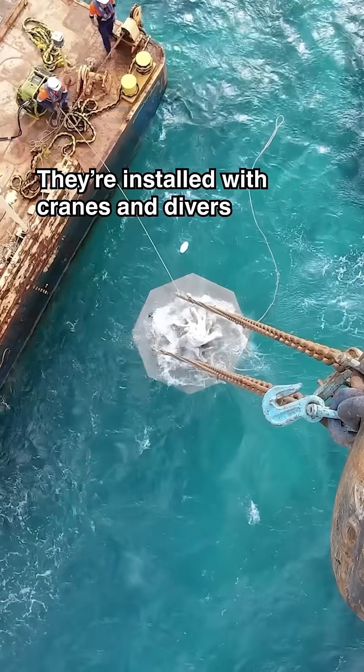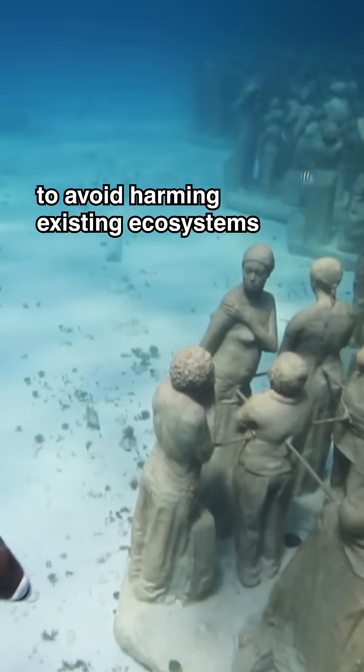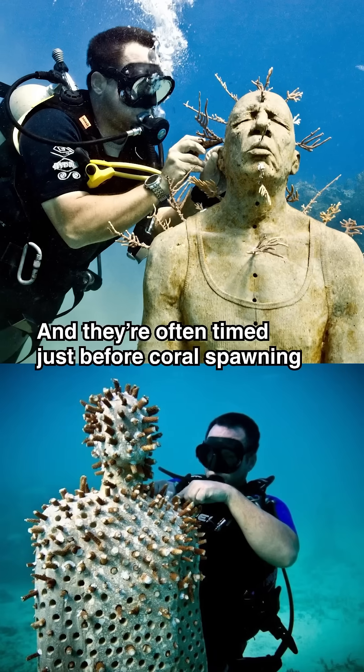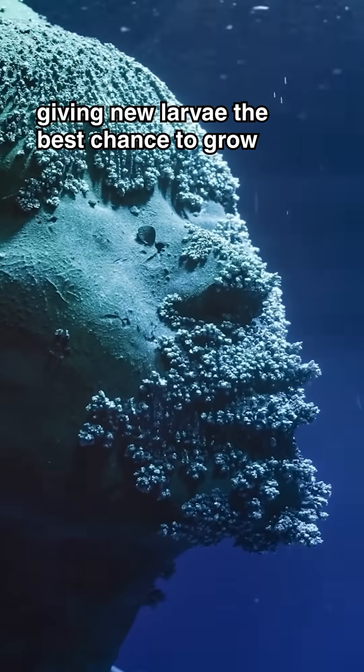They're installed with cranes and divers, placed on barren seabeds chosen by marine biologists to avoid harming existing ecosystems. And they're often timed just before coral spawning, giving new larvae the best chance to grow.